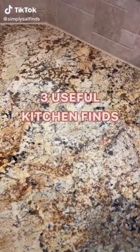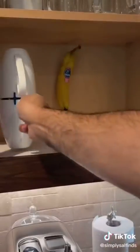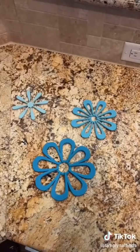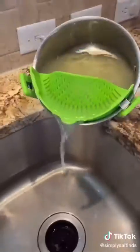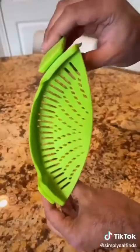Three useful kitchen finds you just might need. This gadget lets you vertically stack mugs and cups so they don't tip over and crack, and your cabinets will look a lot more organized. These silicone trivets will protect your counters, can handle up to 450 degrees, and stack together to save space. This clip-on strainer attaches to any pot or bowl and makes straining pastas, fruits, and veggies super easy — you don't have to use any other strainer.